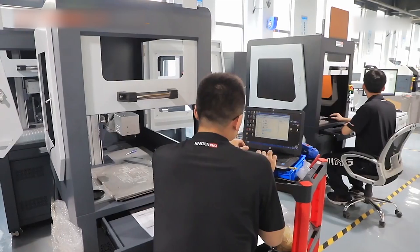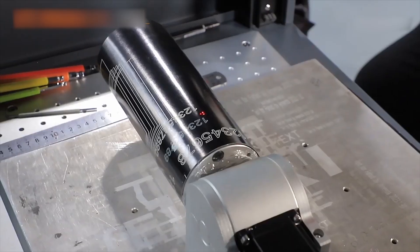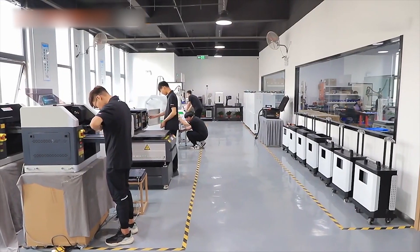UV printers include 2513 UV printers, A3 UV printers, A3 plus UV printers, 6090 UV printers, UV mural printers, etc.